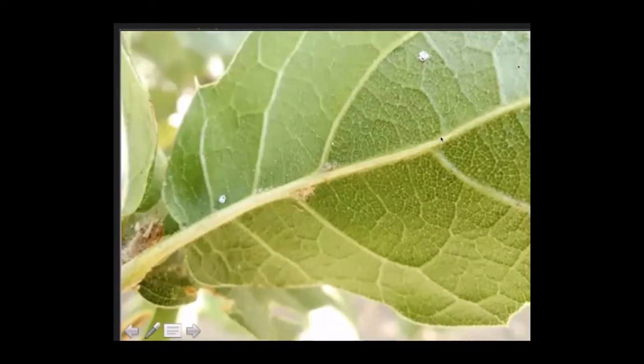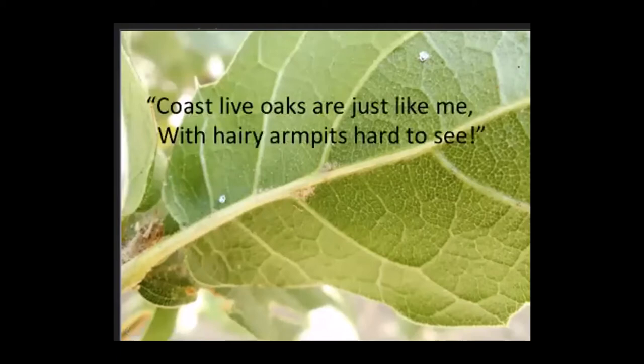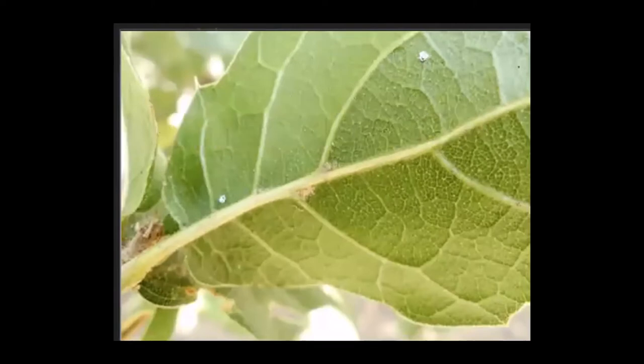Now fold your arms and put both hands in your armpits. While still hugging yourself, say with me: 'Coast live oaks are just like me, with hairy armpits hard to see.' When you're looking for hairy armpits, you may have to turn over 10 or 20 leaves before you find one.